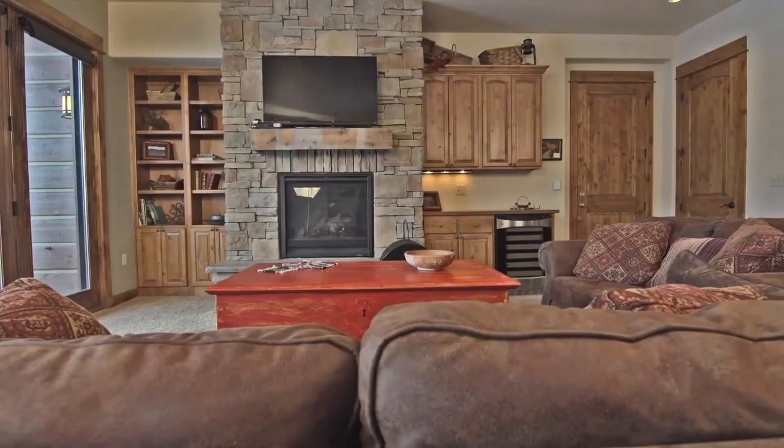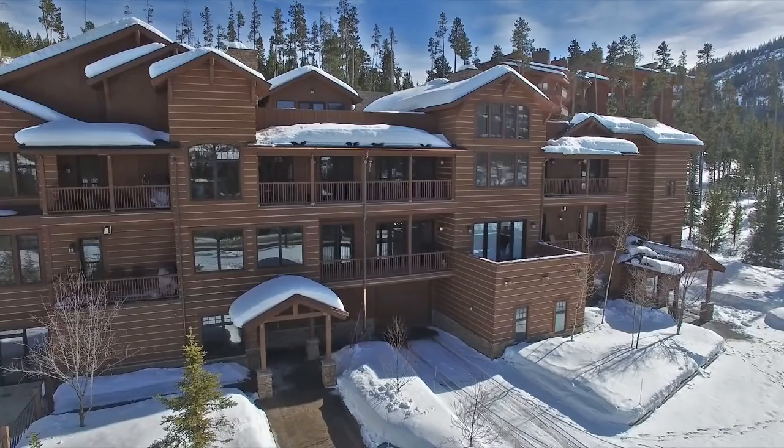This two-bedroom, three-bath condo with stunning views and elegant finishes is one of six residences in the current Mountain Lake Phase One Condo Complex. South-facing and looking directly at Lone Peak, this unit is attractively finished.